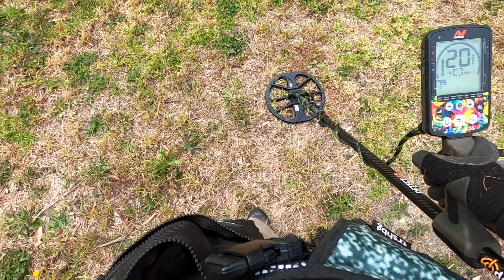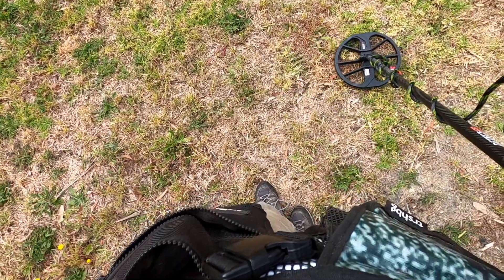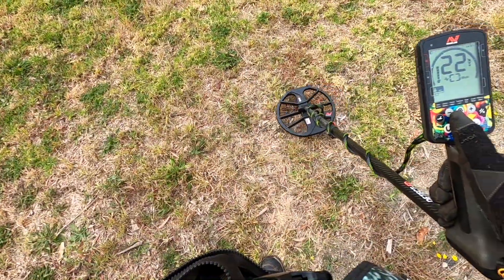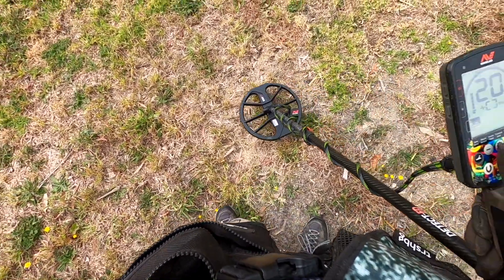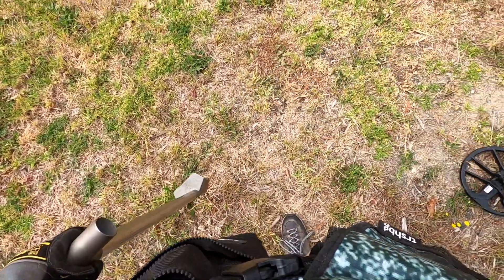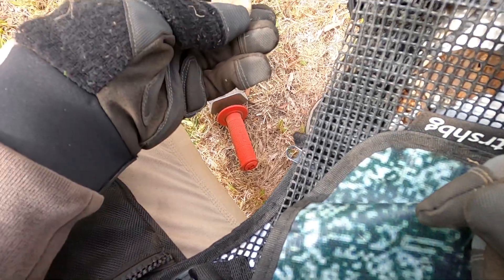There's a big old bull ant right next to my coil - can you see him? He's about to get swept away. Oh no, he's on my coil! All right, bull ant's going for a ride. We've got a 21-22 reading here. I would dig it but there's a very angry bull ant in the spot. There's yet another bull ant - that's not the one threatening me before. Oh dear, I'm going to have to watch where I step. It was just a bottle cap.